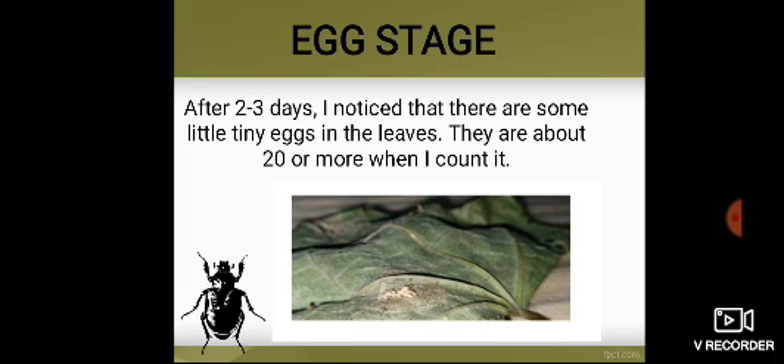Egg Stage. After 2 to 3 days, I noticed that there were some little tiny eggs on the leaves. There were about 20 or more when I counted them.